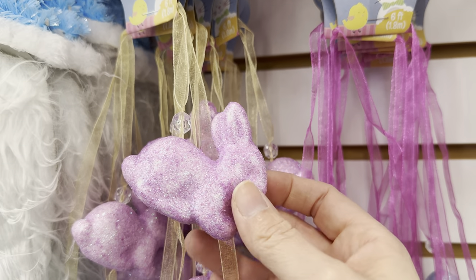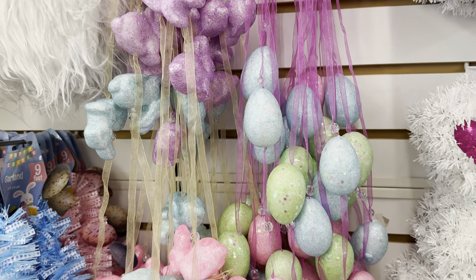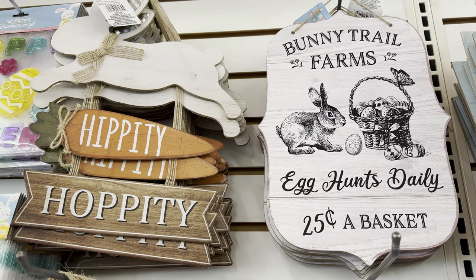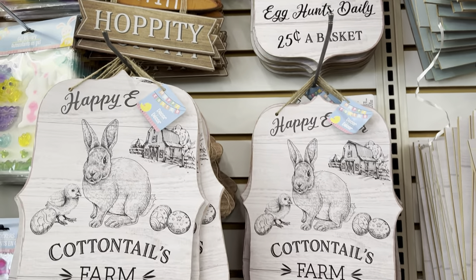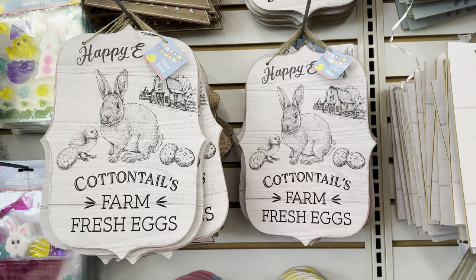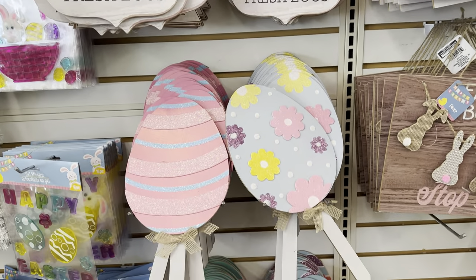And then we have some new garland here. These are the foam bunnies sprayed in glitter, and they also had egg ones as well. But look at these signs — these signs are screaming farmhouse. I absolutely love them and they will sell quickly. So if you like them, grab them when you see them.